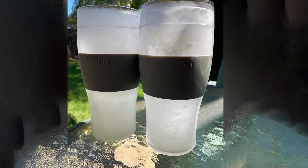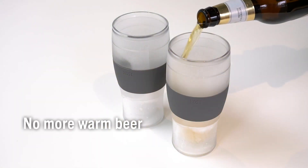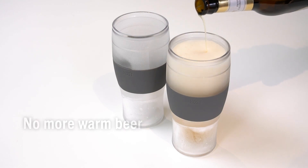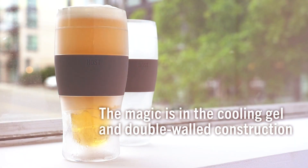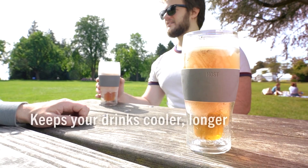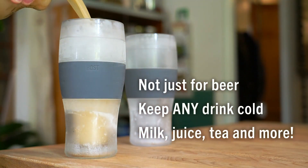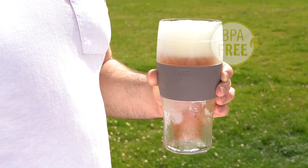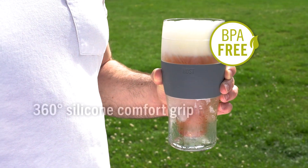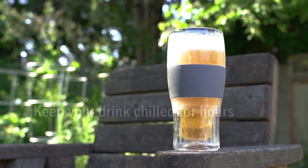The glasses are not just about looks — their construction speaks volumes about quality. The BPA-free plastic material ensures durability and resistance to cracking, making them a reliable companion for both indoor gatherings and outdoor adventures. The easy-to-use design means they're ready to go after just a couple of hours in the freezer, making them perfect for impromptu get-togethers or a relaxing evening at home. Their 16-oz capacity accommodates a wide range of beer styles, from lagers to ales, without the need for frequent refills.